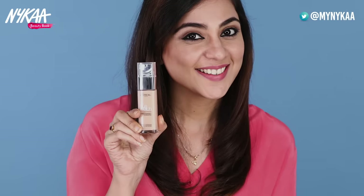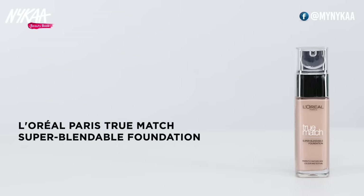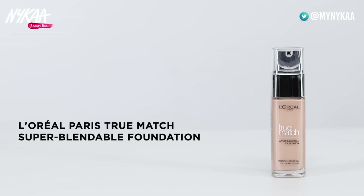Combination skin mein kuch logon ke chehre ke kuch hisse rukhe hote hain aur kuch hisse chipchipe. Zyada taur par gaal rukhe hote hain, aur T-zone — yaani forehead, naak, aur chin wala hissa — chipchipa hota hai. Is skin type ke liye khaas liquid foundations bane hain jo aapke rukhe gaalon ko hydrate karte hain aur chipchipi T-zone ko oil aur shine-free rakhte hain. Aap L'Oreal Paris True Match Super Blendable Foundation try kar sakti hain. Isme 45 shades hain, SPF 17 hai, jo aapki twacha ko suraj ki hanikarak kirno se bachata hai.